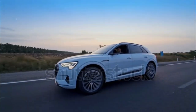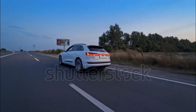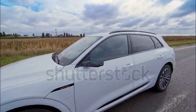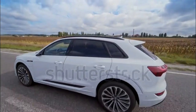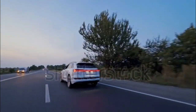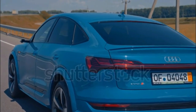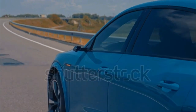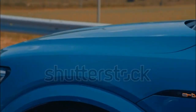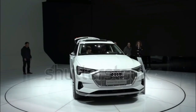However, the e-tron S runs on the same 95 kWh battery as the standard model. The added power drops the e-tron S's range to 208 miles, provided it's on 20-inch wheels. On 22-inch wheels, it's one of the least efficient electric vehicles on sale. The 2022 e-tron earned the IIHS Top Safety Pick Plus designation — the institute's highest accolade — and a 5-star overall safety rating from the NHTSA. Standard driver assist features include front and rear automatic emergency braking, rear cross-traffic alert, lane departure warning, blind spot monitoring, and automatic high beams.